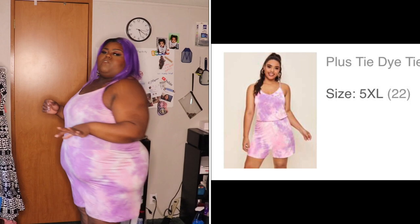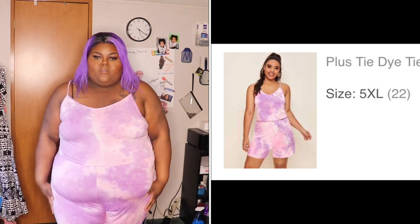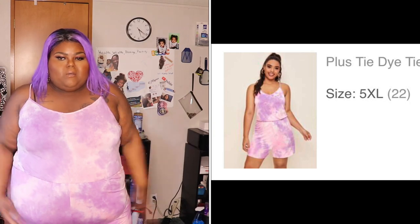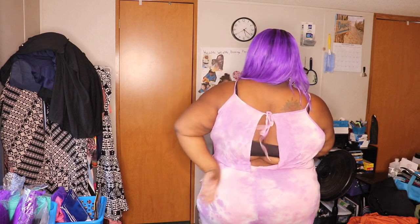Next up is the plus tie-dye tie-back cami romper — seven dollars and sixty-five cents, size 5X. Fair warning: I went a little romper crazy. This is the first romper — very loose, very comfortable. It ties at the top and is open there. Real cute, especially with this hair.